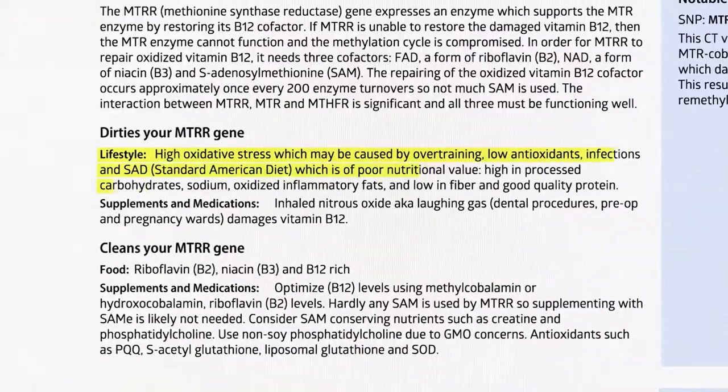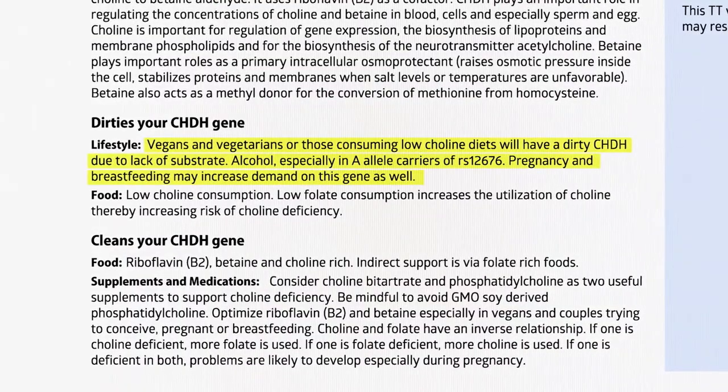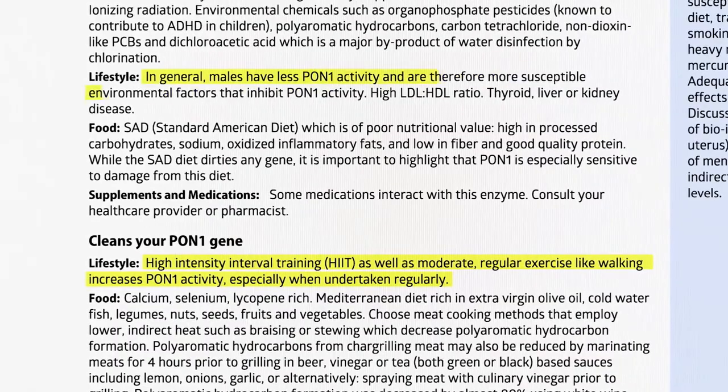Your customized core report is like an instruction manual for your body and what it needs to thrive. You'll learn which foods and supplements are best for you, and countless lifestyle and environmental factors that are supporting or hindering your genes.